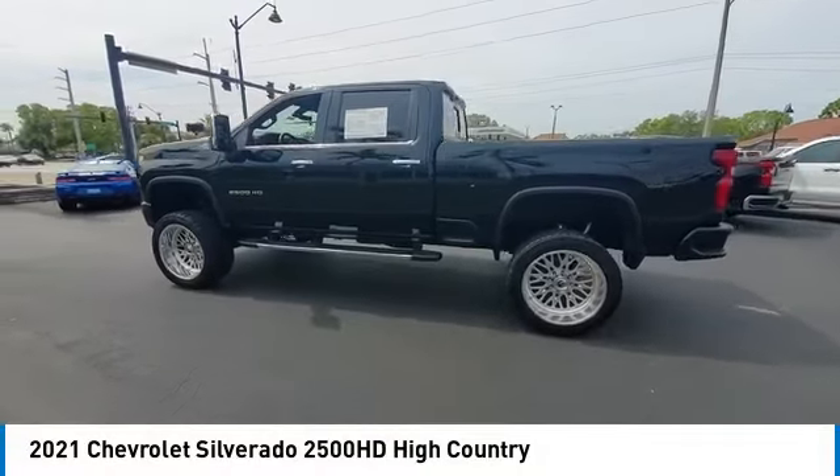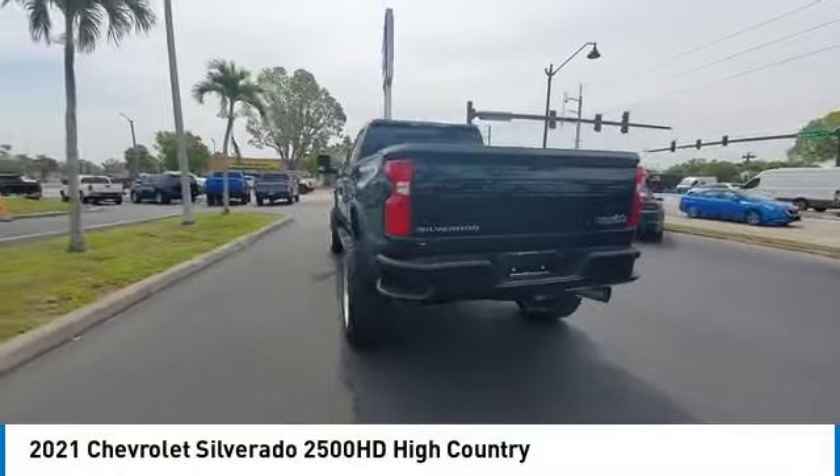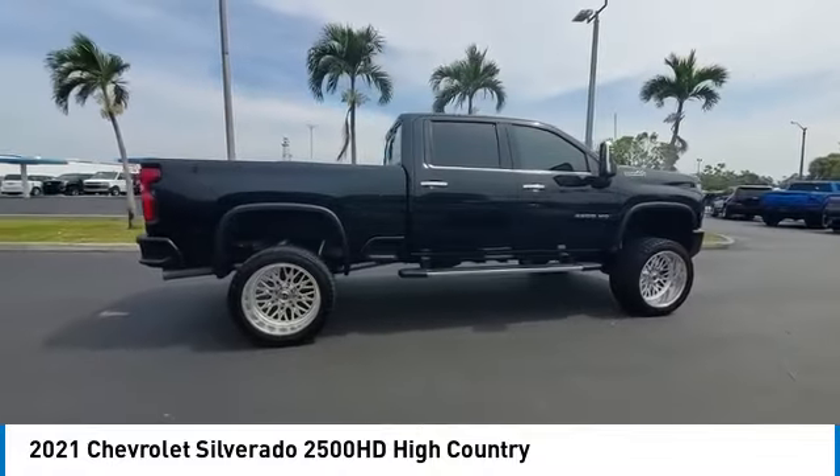We are pleased to show you the 2021 Silverado 2500 HD. This pickup truck pulls unlike any other. This vehicle has less than 20,000 miles.